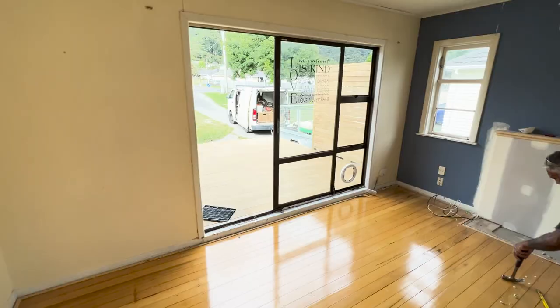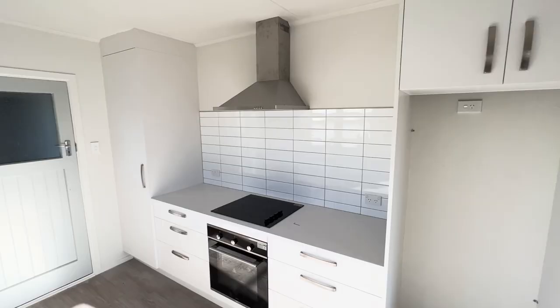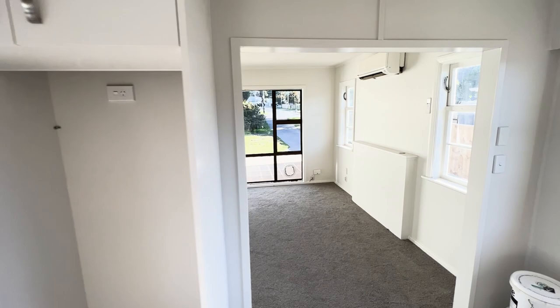Behind me is one of our recently completed renovations. Let's have a look at our final site visit where we pull everything together for our client to hand over to his tenants.